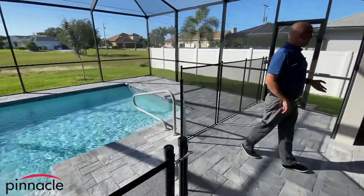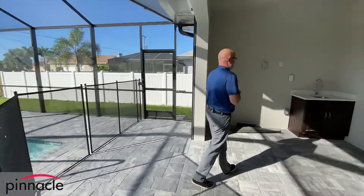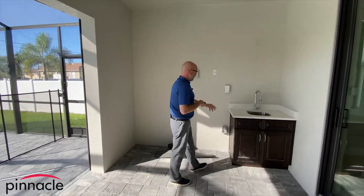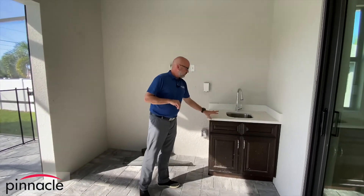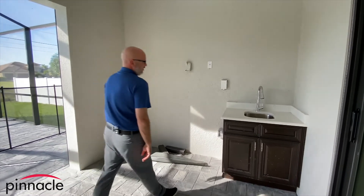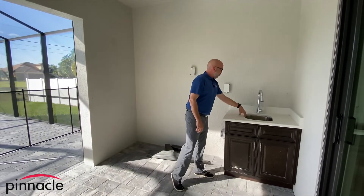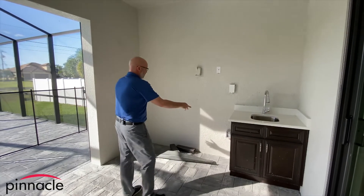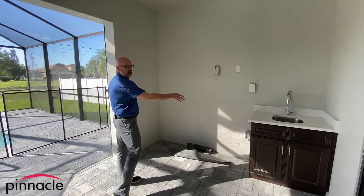One last feature the homeowner wanted is a vanity sink out here. We have a base cabinet with a small sink that they can use. And over here the homeowner will have a grill that they can take in and out.